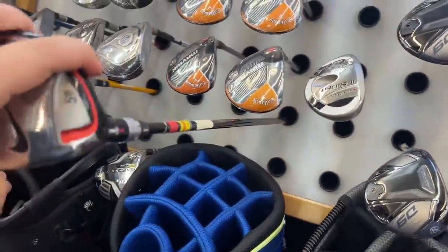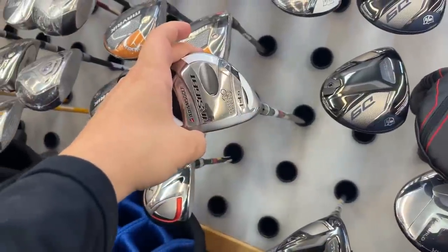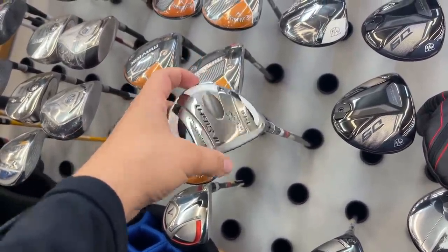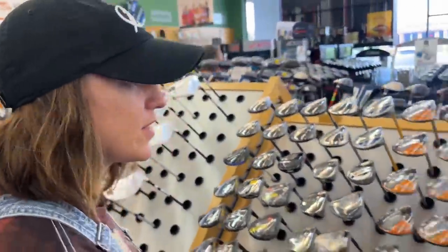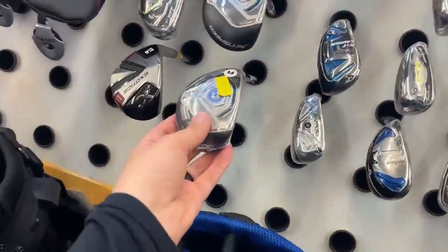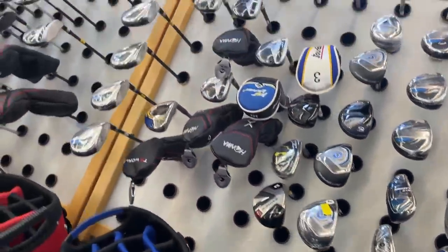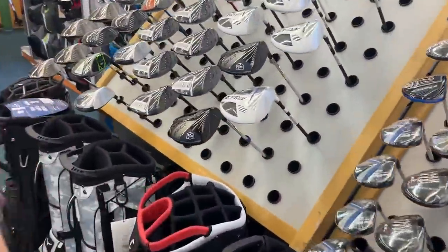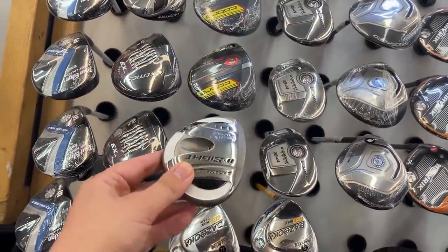There's a Callaway Rogue Sub Zero — that thing was an absolute rocket launcher when it first came out. Wilson D300 as well. Around the corner there's a whole section of lefties. Check out this Nike VR — only $49.99, looks like it's literally never been hit. I used this three-wood for a long time and the driver for even longer. There's also a brand new in plastic TaylorMade JetSpeed — came out around 2010, still sealed.